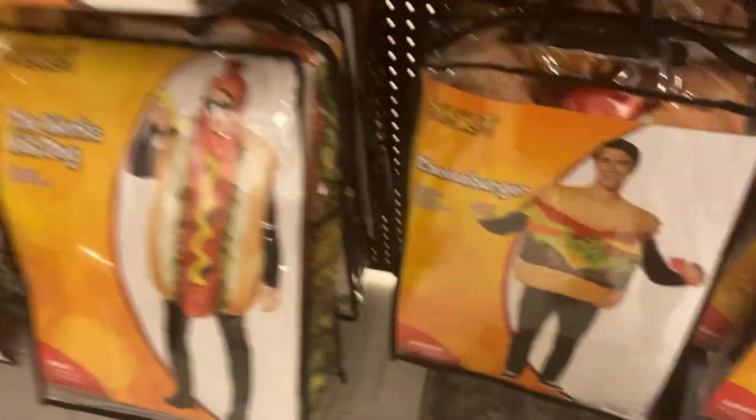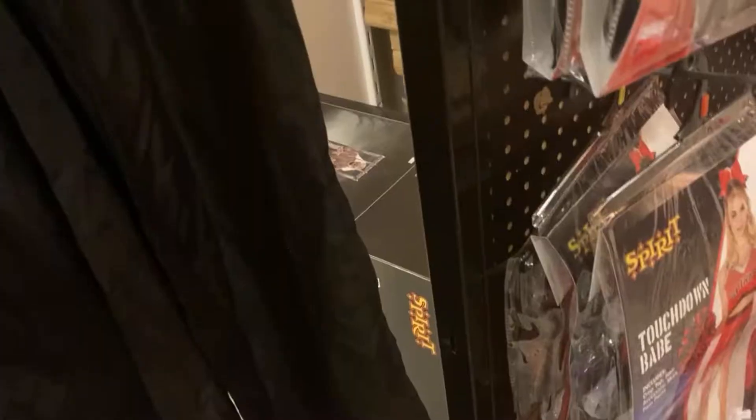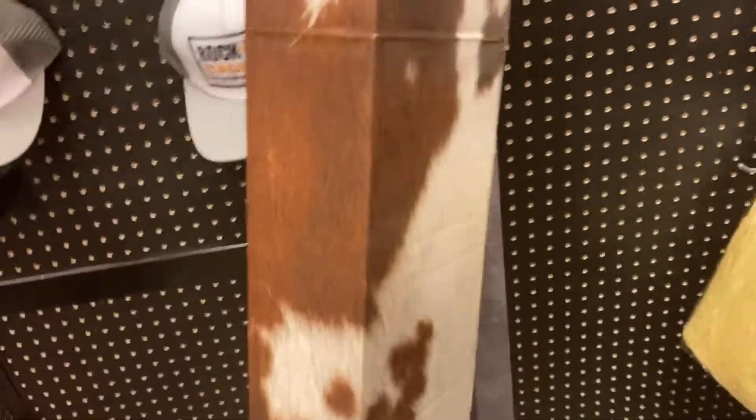Am I supposed to be back here? Probably not. They got the cheeseburger, the works hot dog. They also got another Barry hiding a baby. A Barry. What the heck is this? I do not know what this is, but it is.